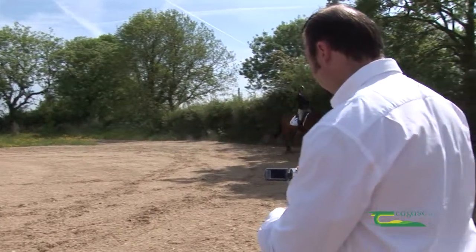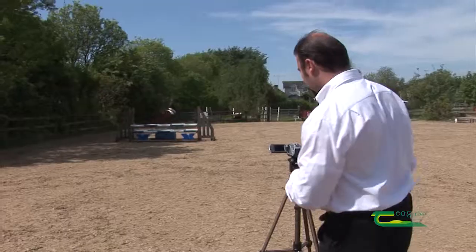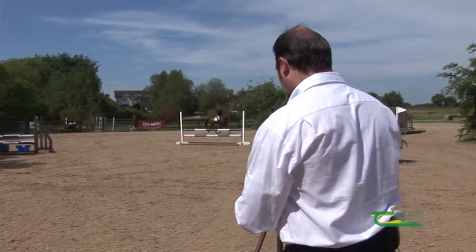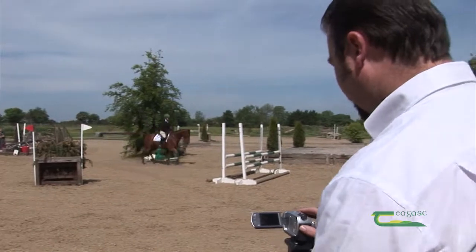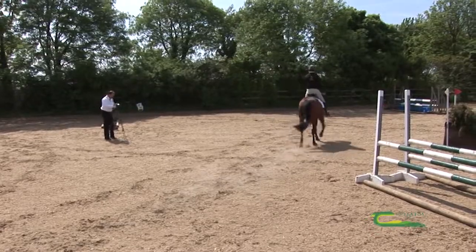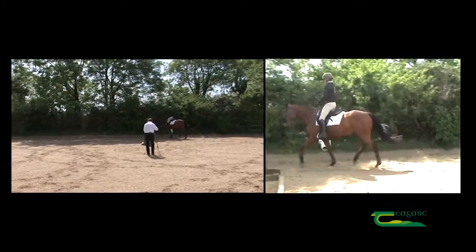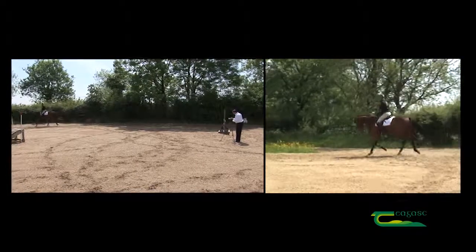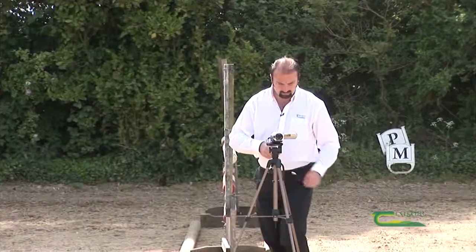There is nothing wrong with moving the camera around the arena, particularly if you feel a certain location will add to what you want to show. For lateral movements, stand at either end of the school — particularly if you want to show some leg yielding, shoulder-in, or half-pass — so that you capture that on film from the top end of the school. I do not want to be overly zoomed in, because by capturing the horse in a full shot as it comes by, that is really what we want to show — the quality of the pace.